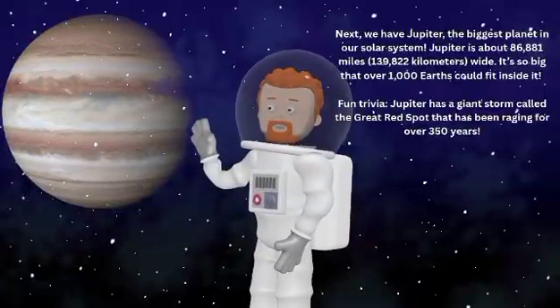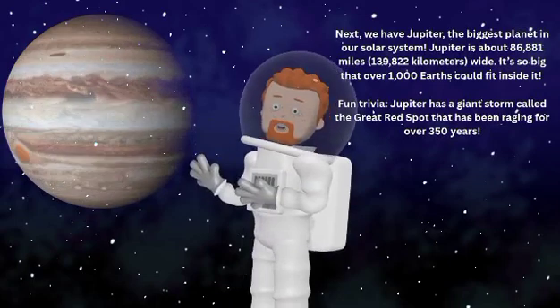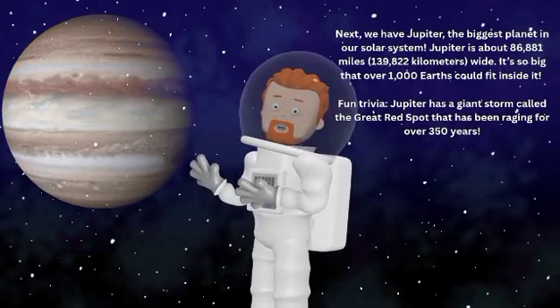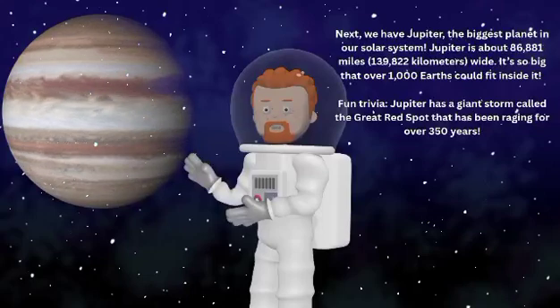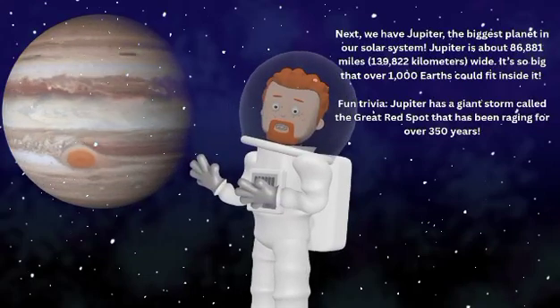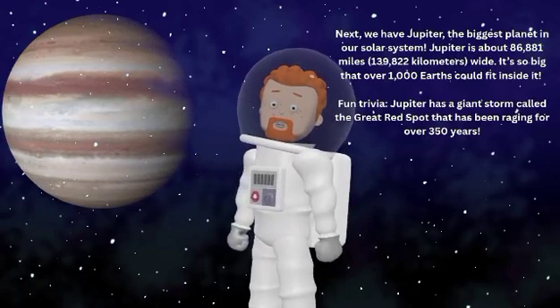Next we have Jupiter, the biggest planet in our solar system. Jupiter is about 86,881 miles or 139,822 kilometers wide. It's so big that over 1,000 Earths could fit inside it.